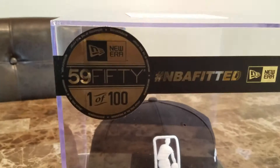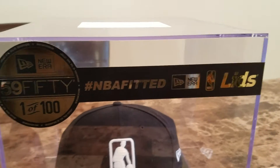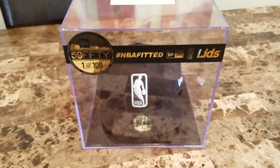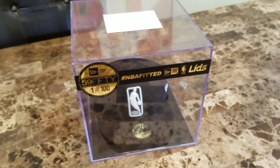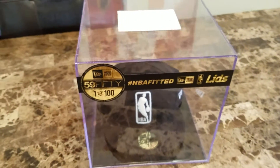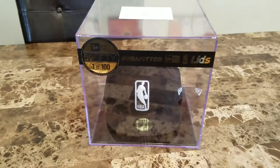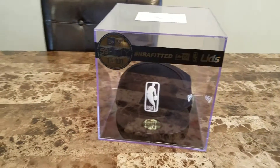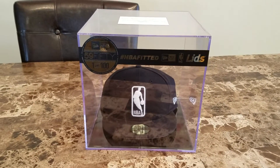You also have this 5950 sticker — hashtag NBA fitted. So whenever you guys go online and post your current logo 5950s, make sure you hashtag NBA fitted and celebrate, because New Era can now have no limitations and can put current logos on the 5950.